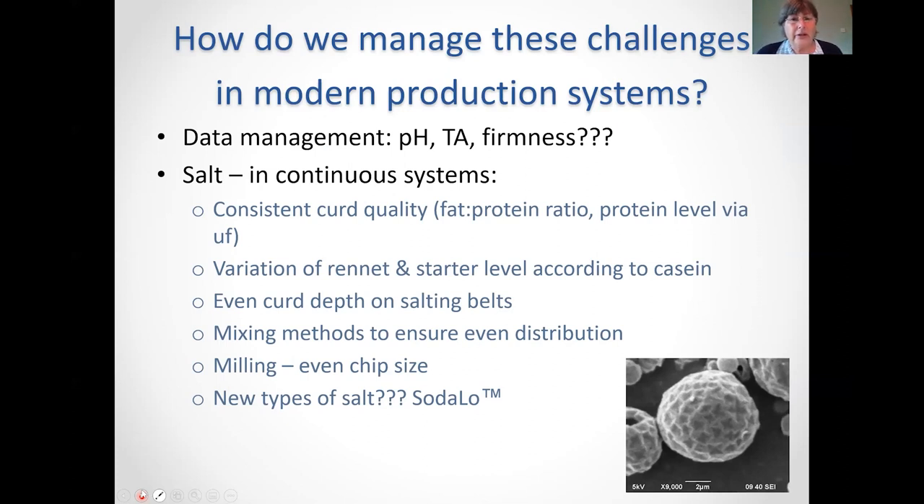How do we manage it? Data, data, data — you have to record everything. As you record everything, you start to be able to understand when things are going wrong. For example, monitoring your scald properly on a data management system: you might find you've got a slightly weak-bodied cheese and go back and say yes, we actually finished the scald half a degree too soon that day, or went too fast. It really is important to monitor that data.